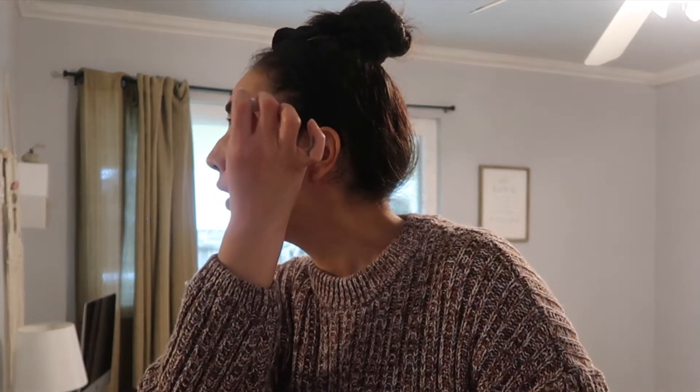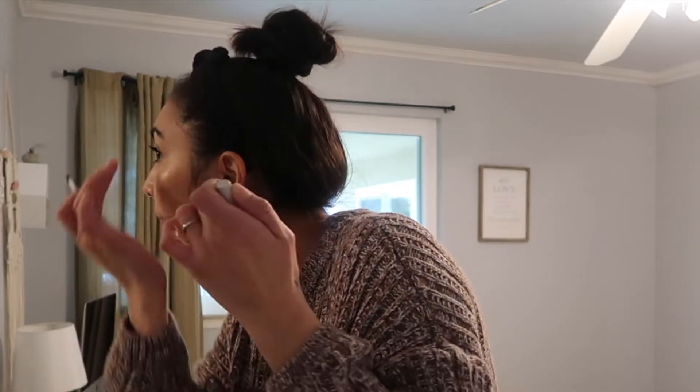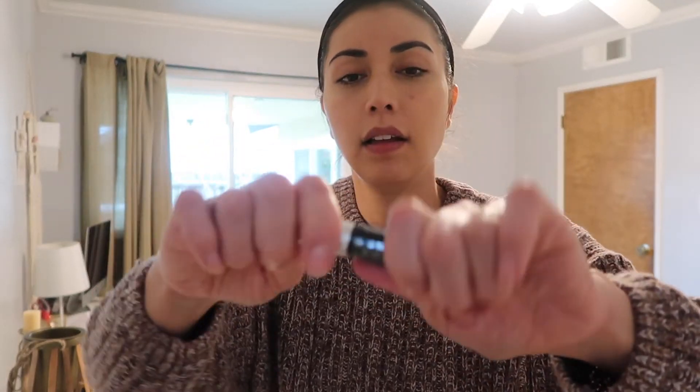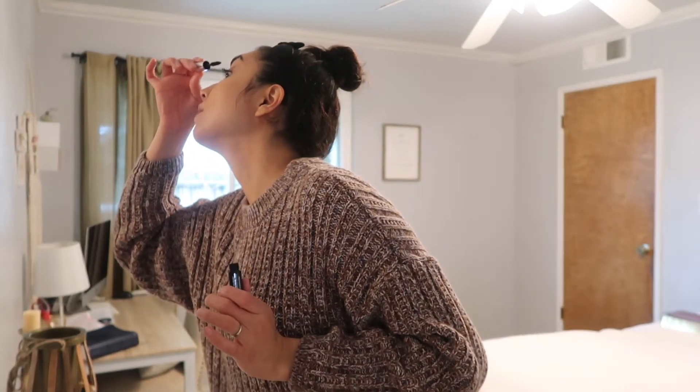I don't really draw my eyebrows in or anything — I just use a brow gel to keep them in place. I've been using the ColourPop brow gel for a while now and I really like it. I literally just use it to keep the hairs in place because my eyebrows can get pretty crazy throughout the day if I don't use it. For mascara I've been using the Clinique High Impact Mascara in black. I got it in a little sample bag and I love it — the wand is really long and gets into the corners really well.